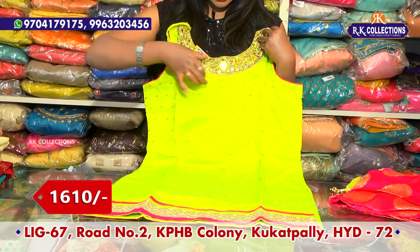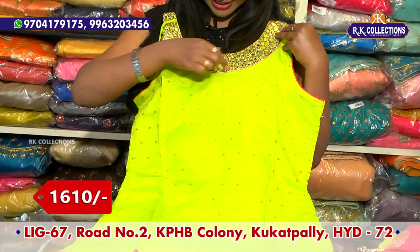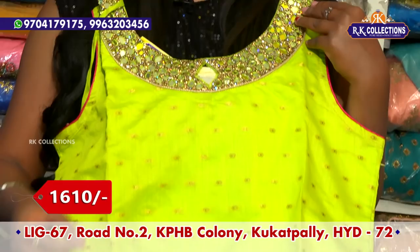We have a green color combination. We have a mirror and a pink color. We have a sequence of different colors. We have a pink color with a green color base.